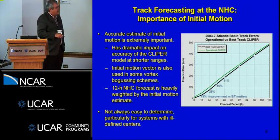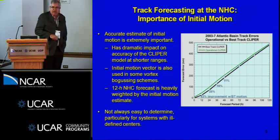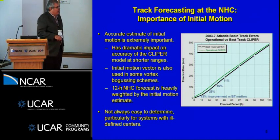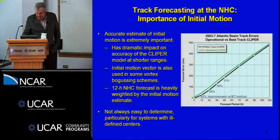That initial motion information is also used in bogusing techniques to develop synthetic data in some of the models, and our 12-hour forecast is highly weighted by that initial motion estimate. When you have systems with ill-defined centers — I recall a storm back in 2001, Gabrielle in the Gulf of Mexico, where the initial motion was so uncertain we didn't know whether it was headed for the north Gulf coast, northwest Gulf, or Florida. In the end it was headed for Florida and we had to quickly put up a warning for the west coast.